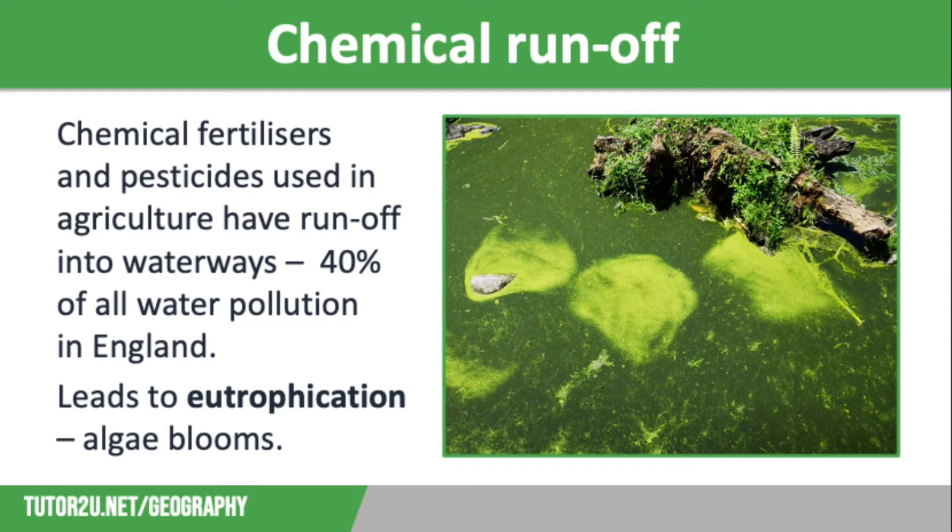Despite this monitoring, pollution has caused a deterioration of groundwater sources across the UK. The main causes are chemical runoff and raw sewage. Chemical fertilisers and pesticides used in agriculture have runoff into waterways, causing around 40% of all water pollution in England. This leads to the process of eutrophication, which causes algae blooms that take huge amounts of oxygen from waterways, leaving far less for other species.